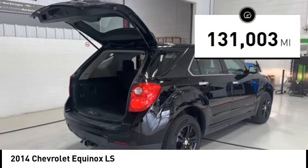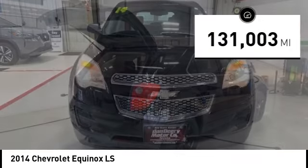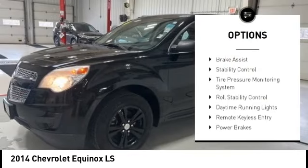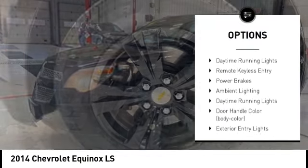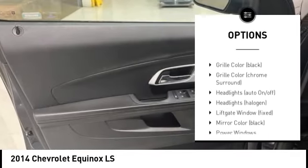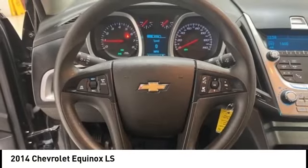This vehicle has less than 135,000 miles. Here are some of this vehicle's great options: alloy wheels, rear spoiler, brake assist, stability control, tire pressure monitoring system, roll stability control, daytime running lights, remote keyless entry, power brakes, ambient lighting.